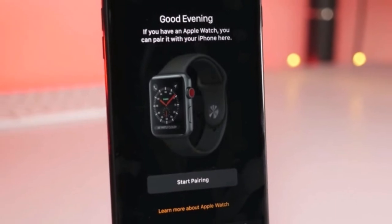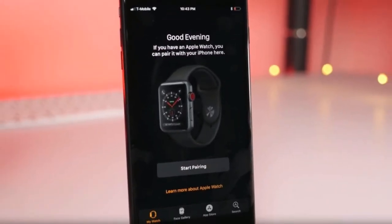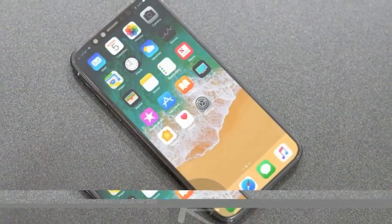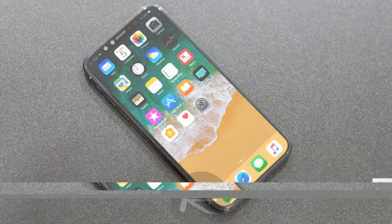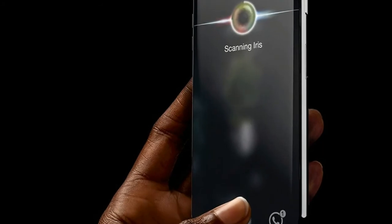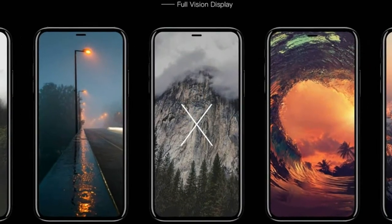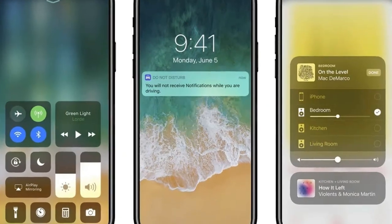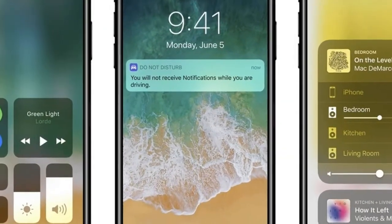Bezel-less is a trend that many companies, including Samsung, LG, and ZTE, have employed in their products in recent months. At the event, Apple is also expected to unveil the iPhone 8 and iPhone 8 Plus, incremental improvements to last year's iPhone 7 and iPhone 7 Plus. The company is also expected to launch the Apple Watch Series 3, the successor to Apple Watch Series 2, with support for LTE connectivity, which would enable users to make phone calls from the watch itself.